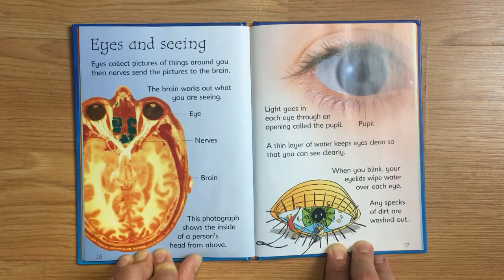A thin layer of water keeps eyes clean so that you can see clearly. When you blink, your eyelids wipe water over each eye, and any specks of dirt are washed out.